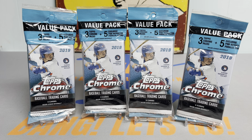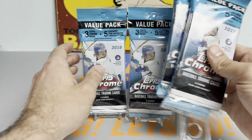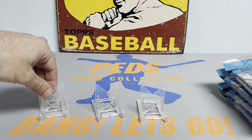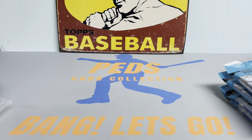Hey everybody, it's Ped's Card Collection coming back at you with another video. Tonight we are going to be opening up four value packs of 2019 Topps Chrome baseball. The last 2019 Chrome break went really well, so why not clear out the rest that I had in stock with the last four value packs.